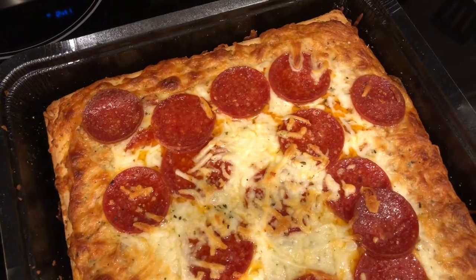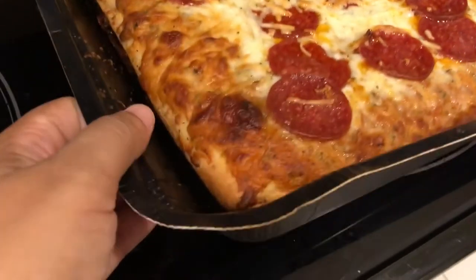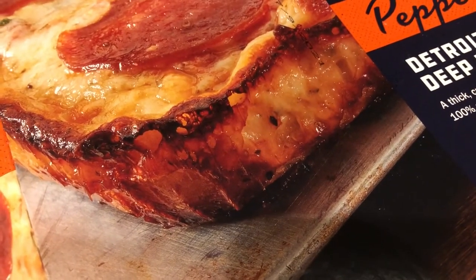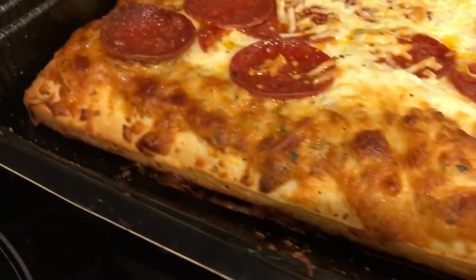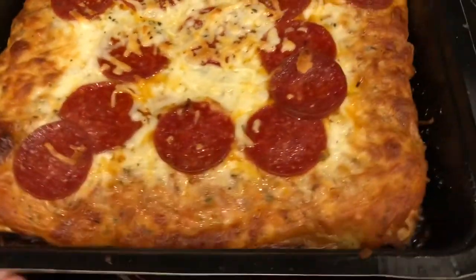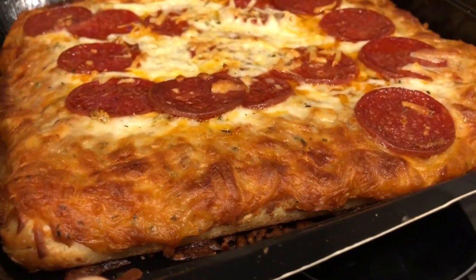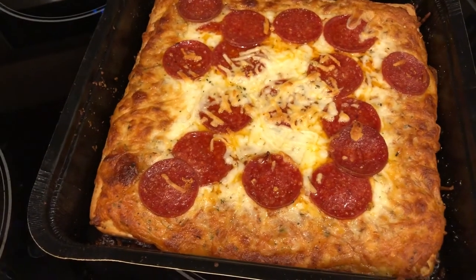I do think DiGiorno stopped making that pan pizza — I have one more in my freezer and I'm holding onto it. This one honestly does not look as good. The DiGiorno pizza actually looked like the box picture when baked, and this one, as you can see, has no visible cheese on top and just looks kind of dry. I'll leave a comment in the description box to let you know what we thought.